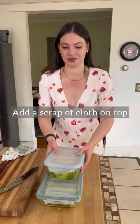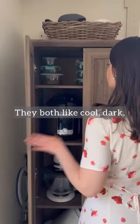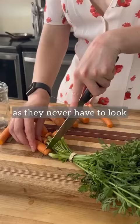Potatoes and onions are mortal enemies. They both like cool, dark, and dry cabinets — as long as they never have to look at each other.